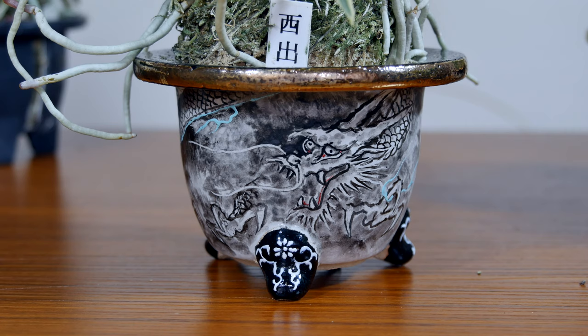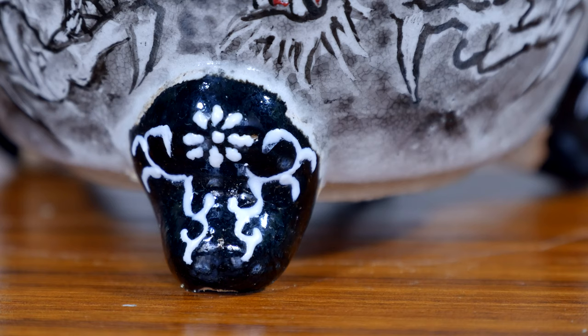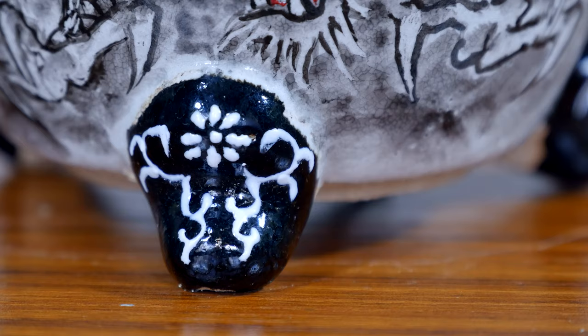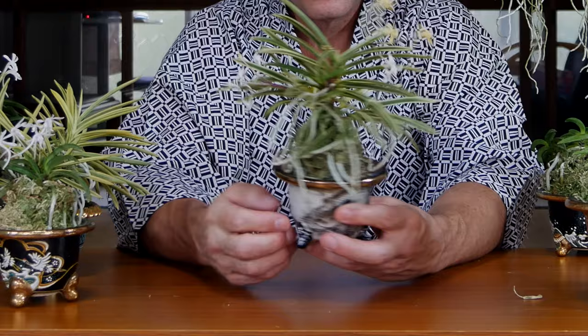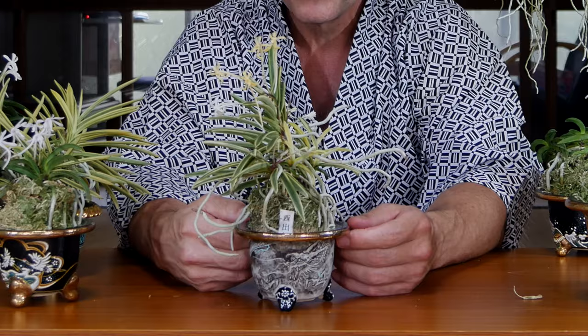Here we have another pot that's quite special, with another very common type of design on there — and that is the dragon. Dragons are also symbols of power. Actually, my wife's Chinese Zodiac is a dragon, and mine is a tiger. This one is very beautifully done. You can also notice that the stands on this pot have extra ornamentation, which also shows a higher quality pot that's going to be more expensive. Because of its fine craftsmanship, it's also going to be more money, even though it has the plain golden rim.